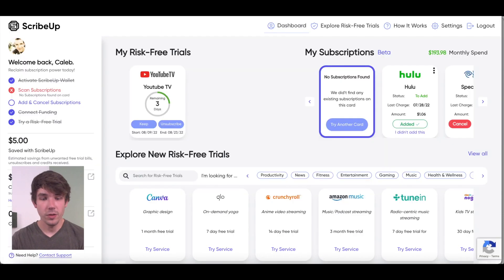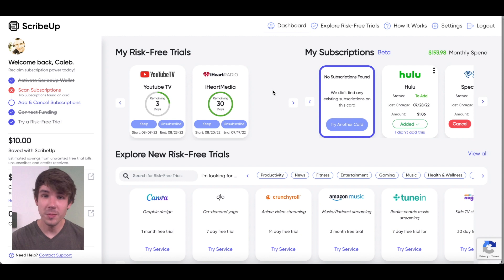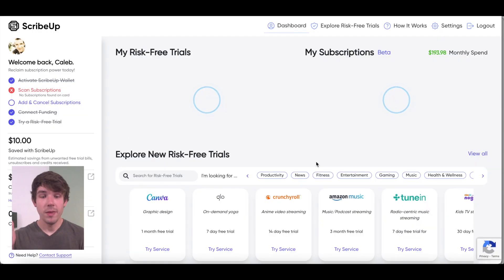If I go back to ScribeUp and go to my dashboard and refresh, it's got two subscriptions in here and it'll show me how much time I have left on each subscription. In the case of YouTube TV, I actually don't want to keep that because it's a little too expensive. So I'm just going to go here and click unsubscribe — and voila, I'm unsubscribed. And here's the best part: you won't get caught paying for something you don't want, because ScribeUp will actually send you reminders that a free trial is ending. And you can sign up for auto-unsubscribe so that you never get charged after a free trial ever again.